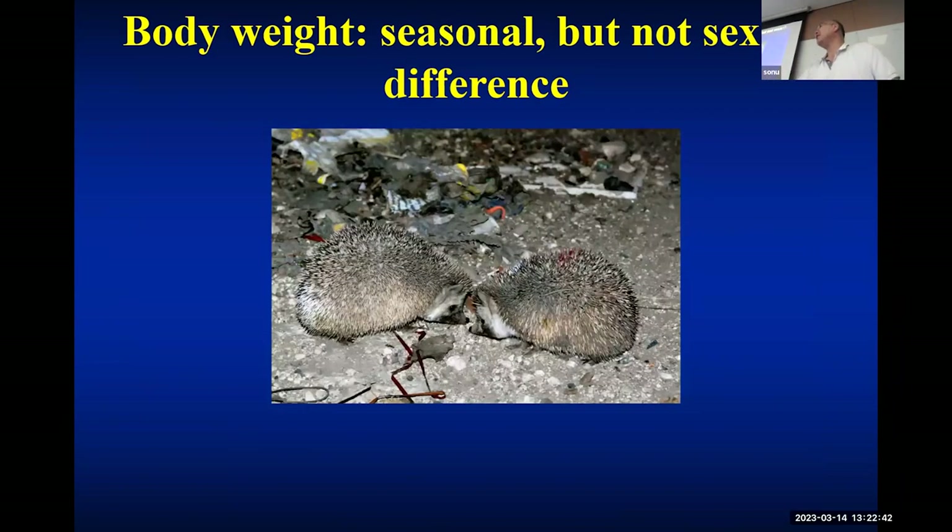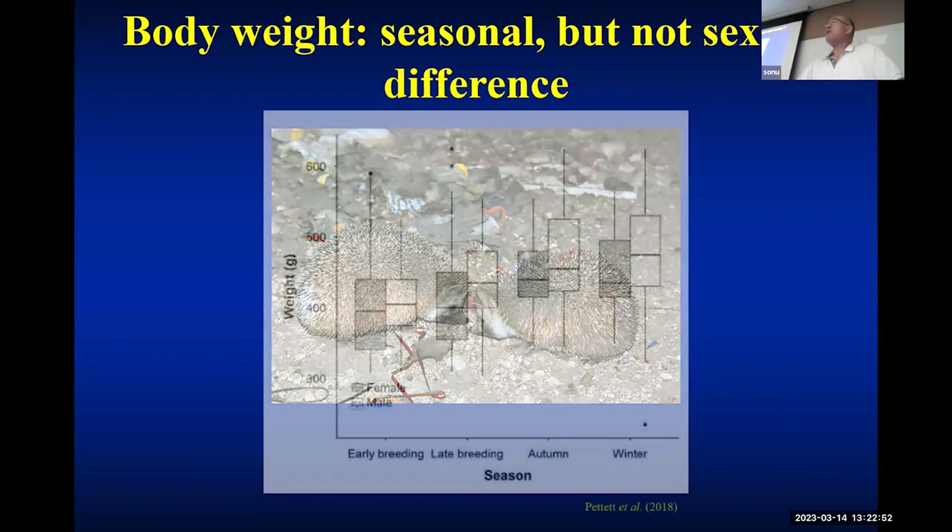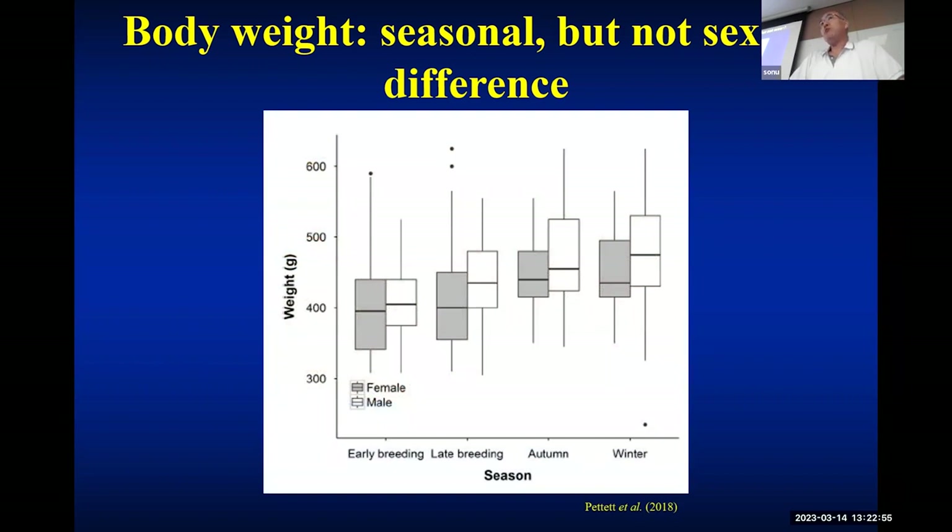Interestingly, humans are sexually dimorphic in terms of weight, but for hedgehogs we couldn't find sexual dimorphism in terms of body weight. I'm talking about body weight specifically — not skull size or spine length, which react less flexibly to the environment. In terms of body weight there is no sexual dimorphism. However, there is a seasonal difference: during autumn and winter, their body weight jumps up.